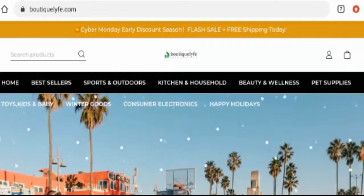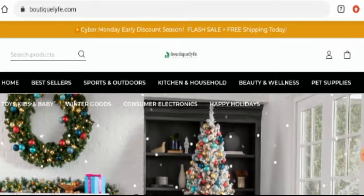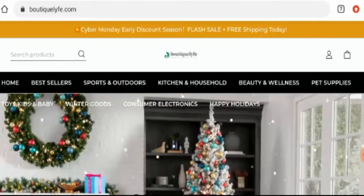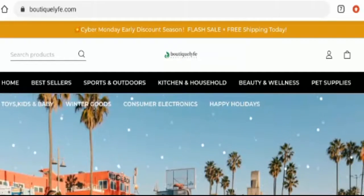Now talking about the Boutique Life reviews — there are no customer reviews of this website anywhere. The trust score of this website is only one percent and the business risk ranking is 4.4 percent, which is very low. Also, the content quality seems to be totally plagiarized.